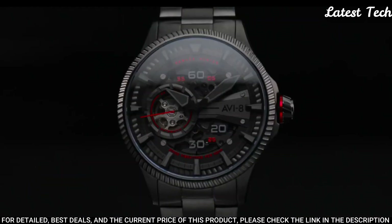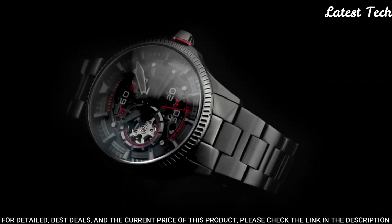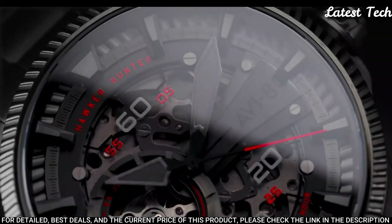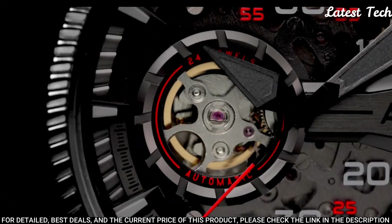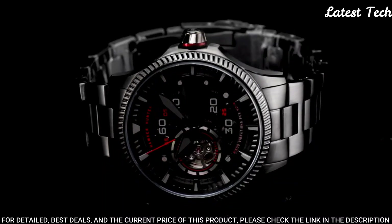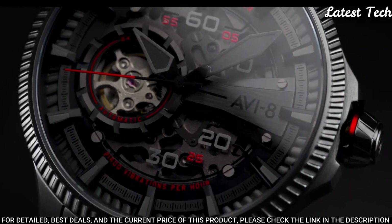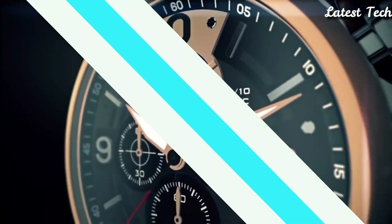Display type: analog. Case material: stainless steel. Case diameter: 44 millimeters. Case thickness: 14 millimeters. Special features: date. Item weight: 1.1 pounds. Water-resistant depth: 50 meters.